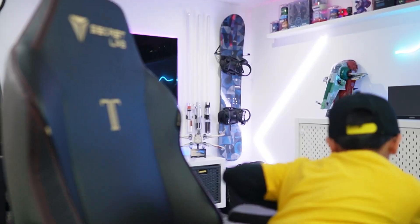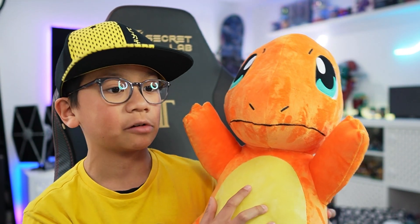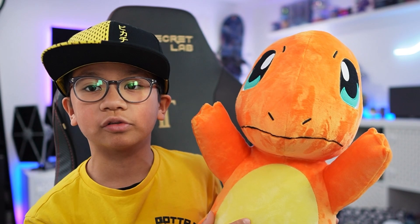In the first bag we have this giant Charmander plushie. I had a choice between Squirtle and Charmander and I picked this little guy — although he's bigger than my own head — but the reason why I picked him is because he's my favorite out of the two Pokemon.